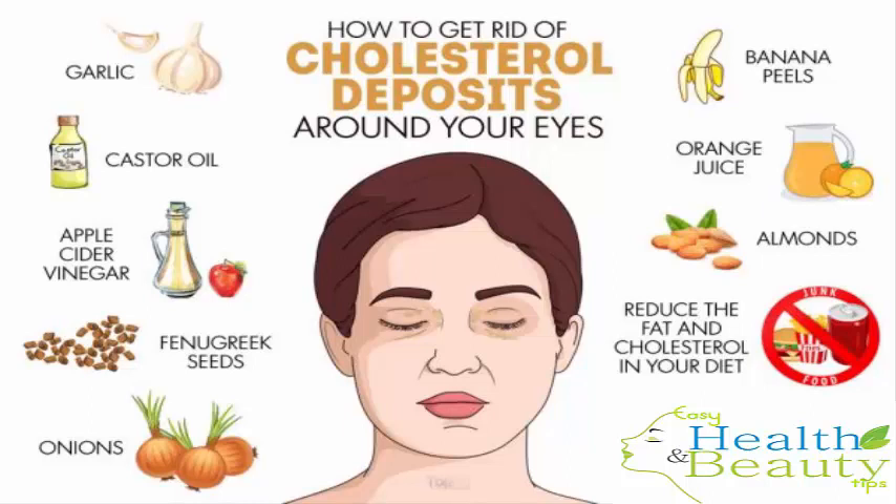Do not use garlic on your skin for a longer duration as it may burn the skin. Avoid using it completely if you have sensitive skin. Castor oil is another effective remedy to treat xanthelasma. The ricinoleic acid in castor oil helps shrink the cholesterol deposits. However, this oil works best on small deposits that are new. Soak a cotton ball in cold-pressed, pure castor oil. Apply it on the affected area, keeping your eyes closed. Massage for a few minutes and, if possible, secure the cotton ball in place with a bandage or tape. Leave it on overnight, and clean the area with warm water the next morning. Repeat this remedy daily until you are satisfied with the result.